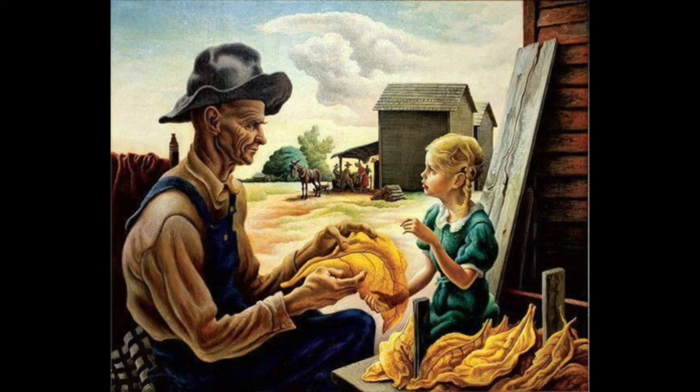Benton did a good job creating depth in the image using foreshortening to make the images in the back appear farther away than the girl and the man. This painting can also be described using the iconography approach, which emphasizes the content of art. This image tells the story of a girl who lived at her family farm — you can see the old man trying to teach the little girl about the tobacco leaf, which would have been the family business. This piece was created as a tobacco advertisement to show how the industry is a family affair and convince people to buy more tobacco products.